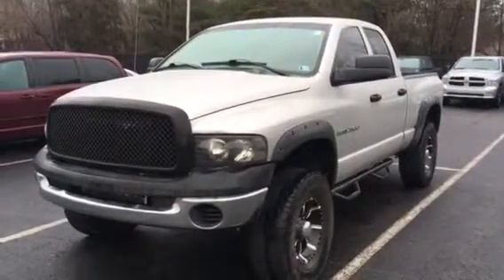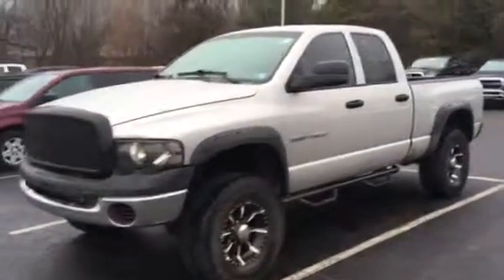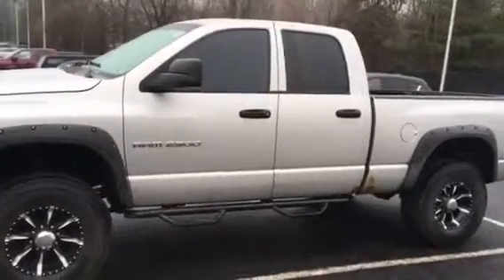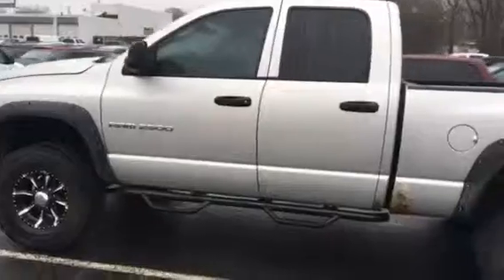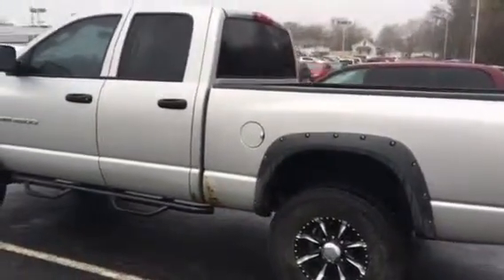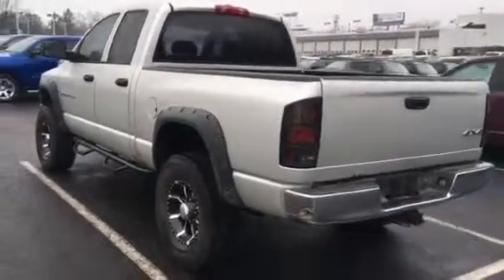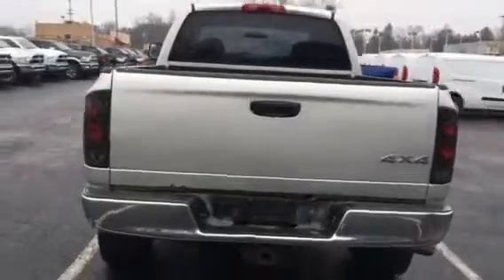This is the 2005 Ram 2500 diesel. Had a lot of inquiries on this one — these things just do not stay on the lot. We get them in and, you know, a little older, but we've got people always looking for these. I already have five inquiries on this one. She's got 242,000 miles on her, runs good.